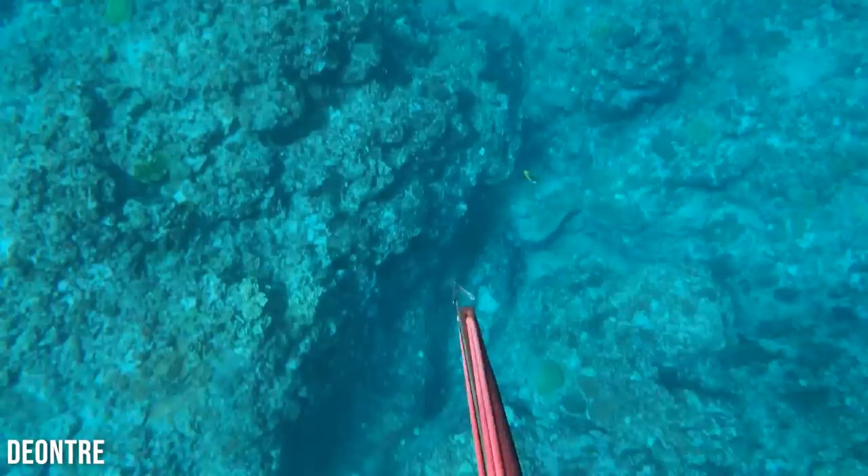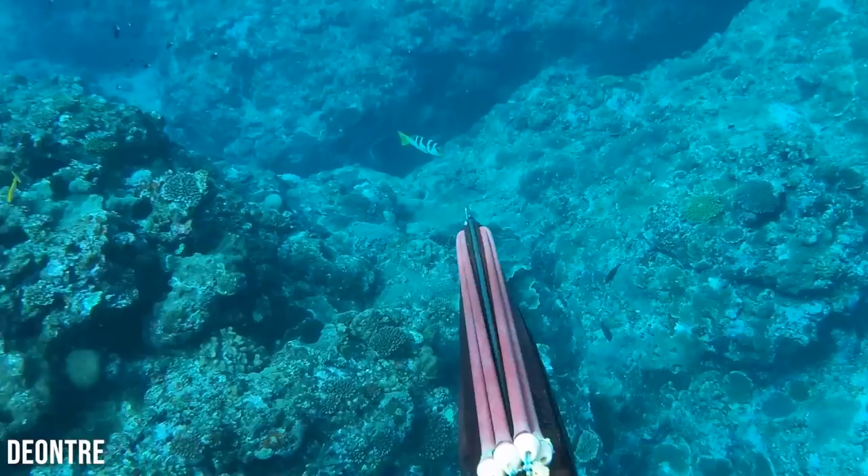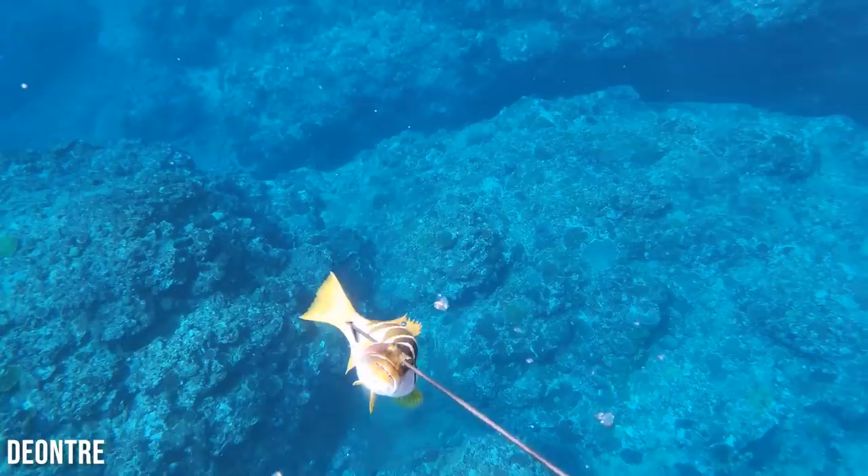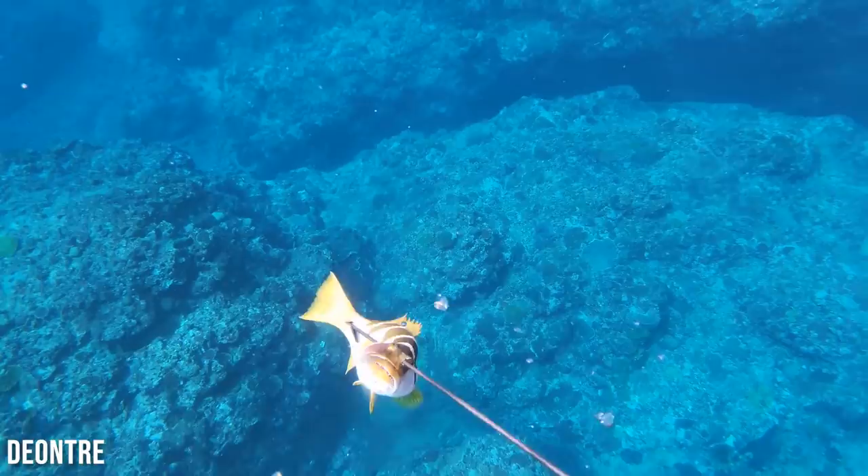We're totally switching gears here into some kind of tropical, warm, beautiful coral reef waters. This is some kind of coral trout — I feel like I shot one of these in Fiji but I don't see this beautiful color pattern very much. Absolutely gorgeous. Nice big wooden gun there — that thing came cruising right in as he was descending. Really sticks a zone shot on a beautiful fish.